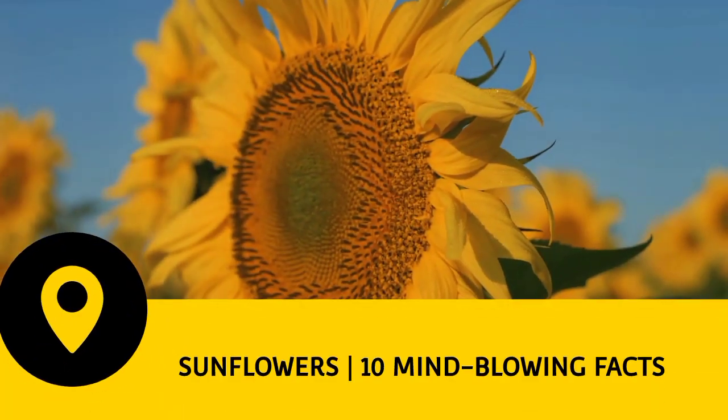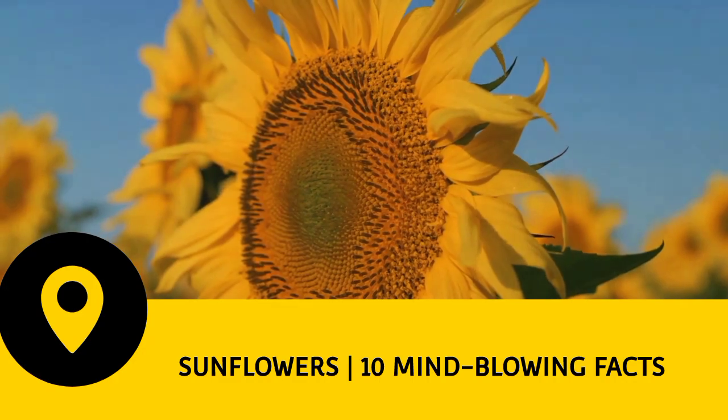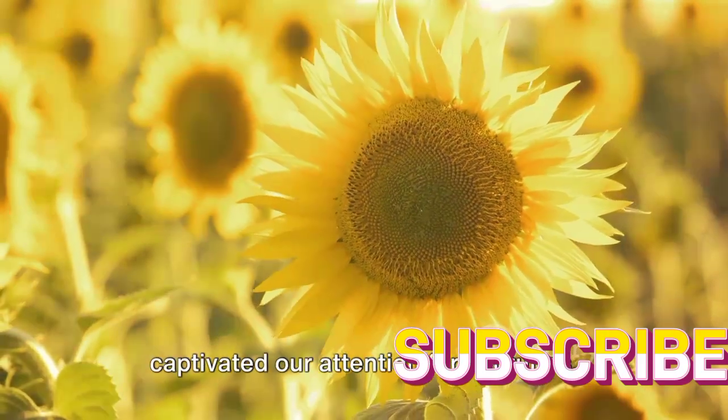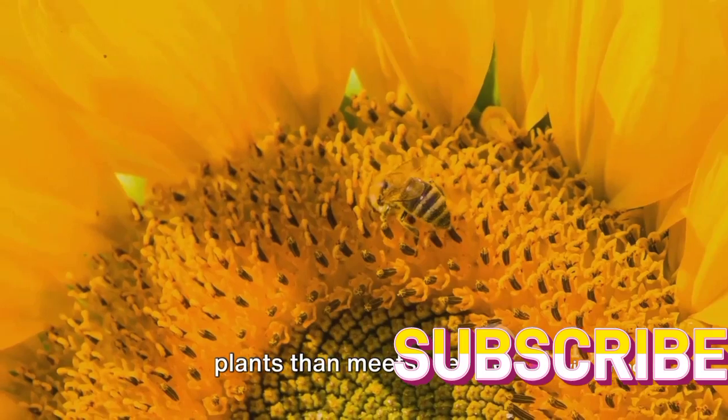Hello there. Today we are going to explore one of nature's most beautiful and fascinating creations, the sunflower. Known for their vibrant yellow petals and towering heights, sunflowers have captivated our attention for centuries. But there's much more to these sunny plants than meets the eye.